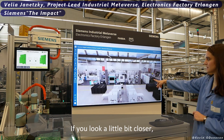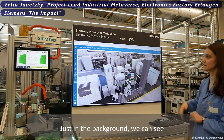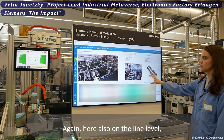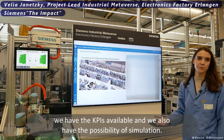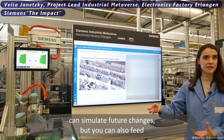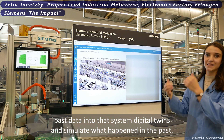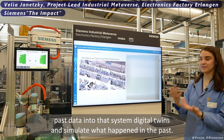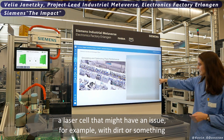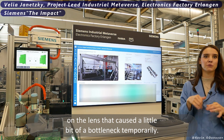Looking a little closer, we can see the robot station we highlighted earlier, and in the background our fully automated robotics line just to the left. At the line level, we also have KPIs available along with simulation capabilities — meaning you can simulate future changes, but you can also feed past data into that system's digital twin and simulate what happened in the past. For example, in a laser cell that had a temporary bottleneck issue due to something like dirt on the lens.